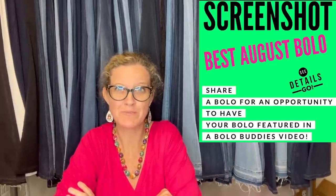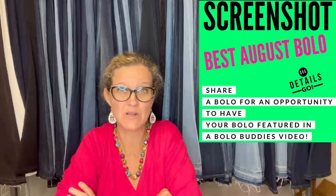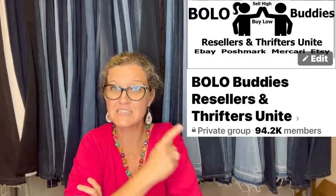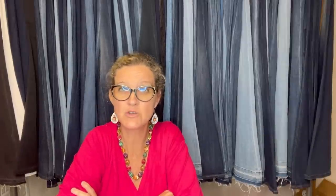Hey, belovedies! Thanks for watching. In this video, we're going to talk about big money bolos — items that sold in August on eBay and other platforms for big bucks. I'm going to tell you where they got it, what they paid for it, and what it sold for. I posted this in my Bolo Buddies Facebook group and invited everyone to share a bolo item. If you're not in it, there is a link tree down below with a link to my Facebook group and other resources I use for my business. Come join — it's free and you can learn about some bolo items.